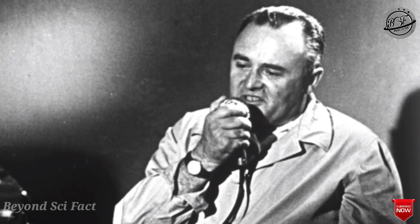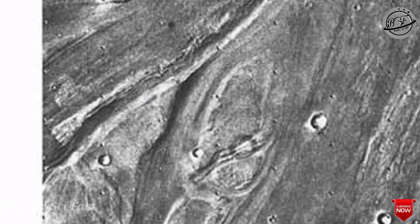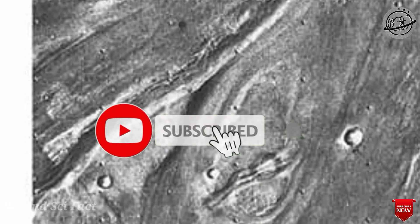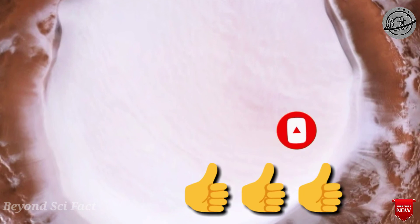That's all for today. If you have any confusion on any science topics, comment below and I will try to make videos on those topics. If you liked today's video, please go and subscribe to my channel, share the video, and please don't forget to like the video.